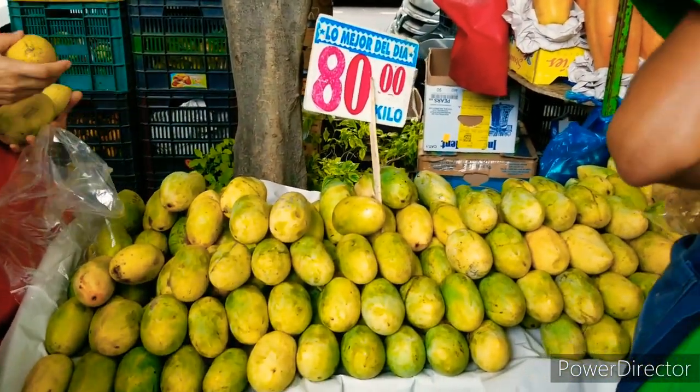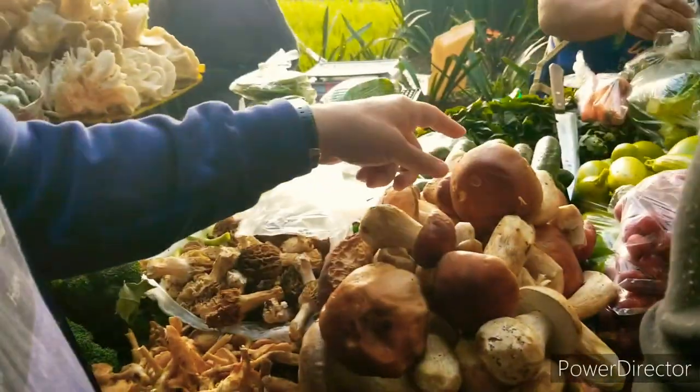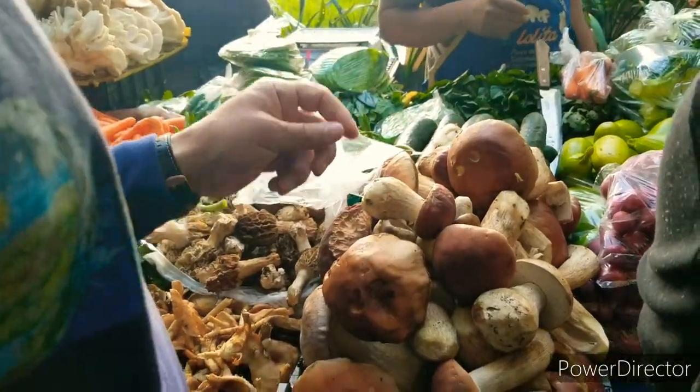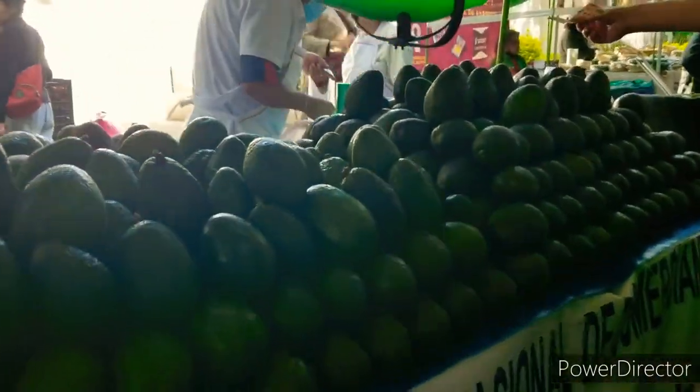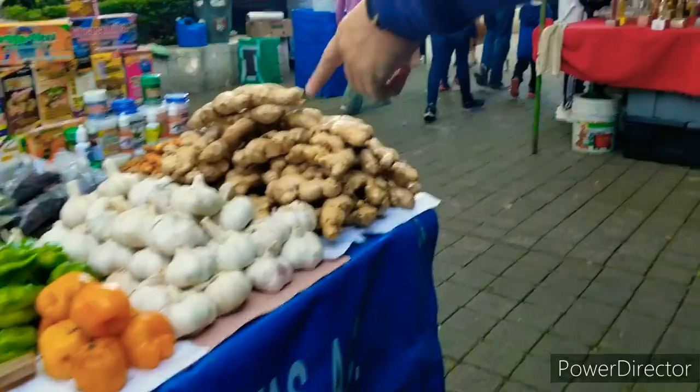Hey guys, welcome back to my YouTube channel — long time no see! Today I am reporting from Mexico, and we are going to take a little trip to the bazaar of Mexico. You can see here avocados and a lot of different fruits.